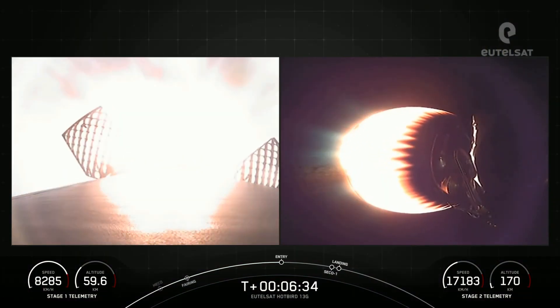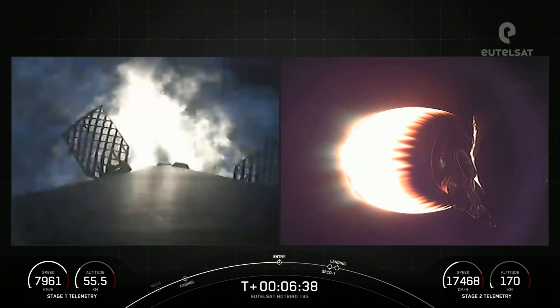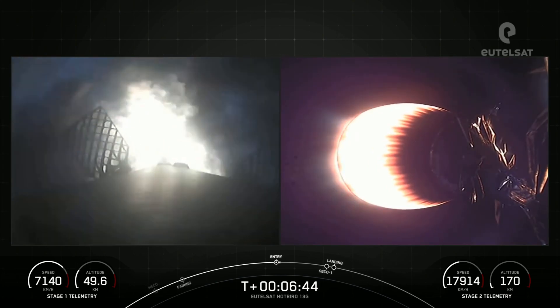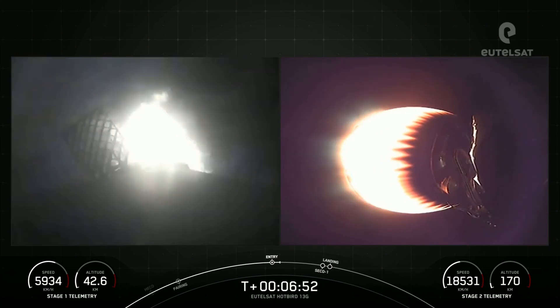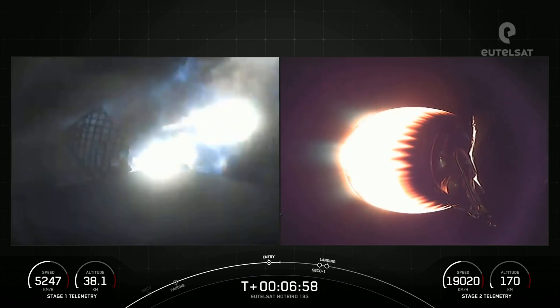Stage 1 Entry Burn startup. And as you can see your left-hand screen light up there — those three engines have ignited. This entry burn will last about 25 seconds long. Stage 1 Entry Burn shutdown.